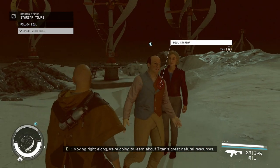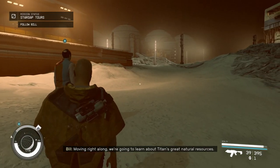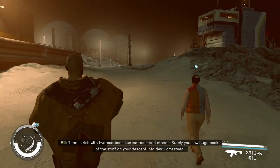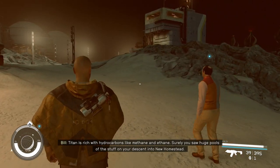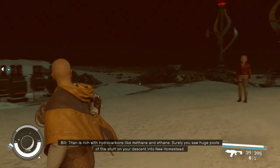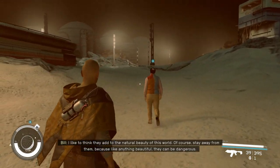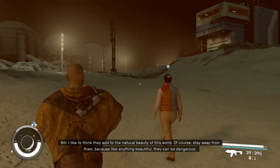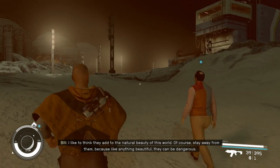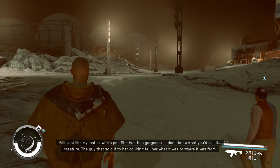Moving right along, we're going to learn about Titan's great natural resources! Titan is rich with hydrocarbons like methane and ethane. Surely you saw huge pools of the stuff on your descent into New Homestead. I like to think they add to the natural beauty of this world. Of course, stay away from them, because like anything beautiful, they can be dangerous.